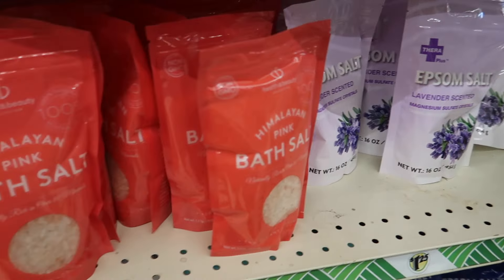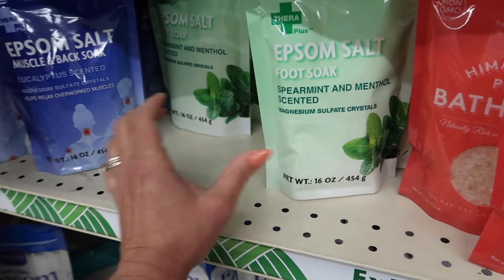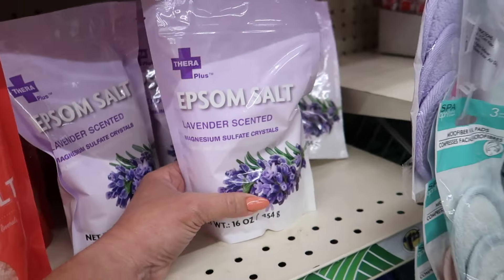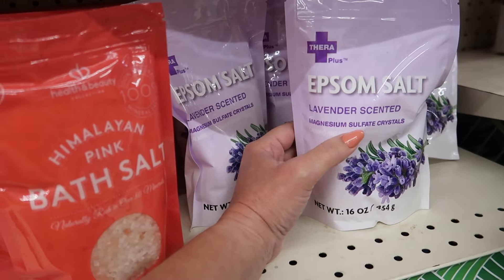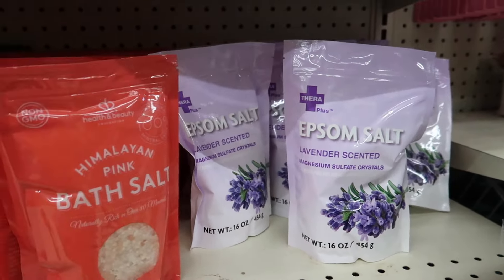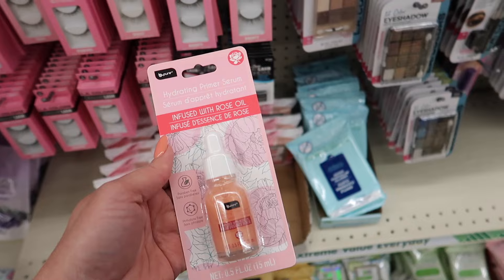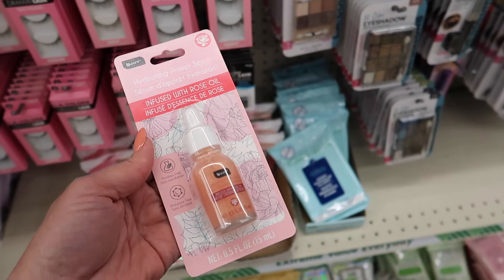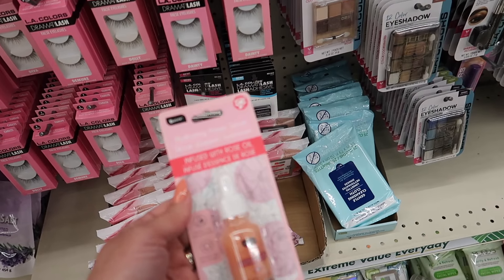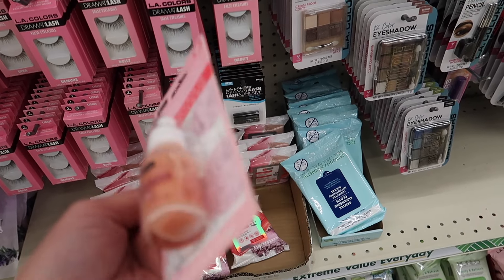If you're into baths, I highly recommend Dollar Tree's Epsom salts. They have a muscle and back soak, spearmint menthol scented, Himalayan bath salt, and my favorite — lavender scent with magnesium and sulfate. I always add that to my bath and I sleep so well afterwards. They also have a new hydrating primer serum infused with rose oil by the brand Be Pure, which I think is Dollar Tree's new in-house brand. You put it on before your foundation — it's a little watery but looks pretty good.